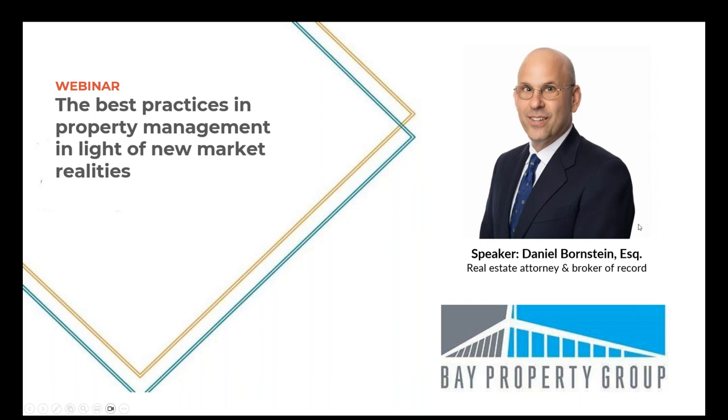Good afternoon and welcome. This is Daniel Bornstein. It's my pleasure to conduct this afternoon webinar on the best practices in property management. This is a very apropos subject because with the realities of the market throughout California, but especially in the Bay Area, it is absolutely important for you as a real estate investor, as a housing provider, to understand how I look at effective management and what are the core components that will put your management team into a position of excellence as opposed to mediocrity.